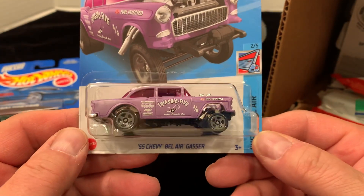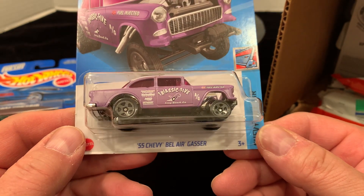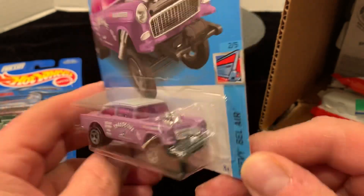And they got a Gasser, and everybody knows I'm a huge Gasser fan. I do not have this purple one. I really appreciate it — the 55 Bel-Air Gasser in purple.